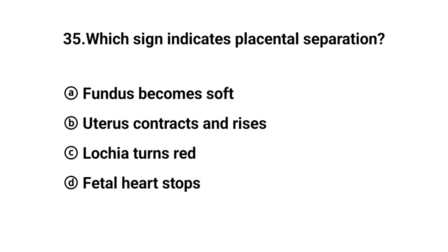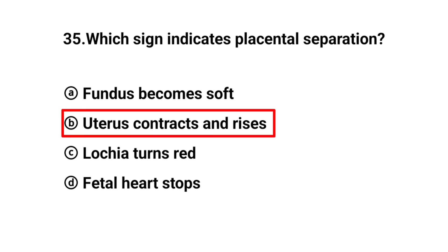Q35. Which sign indicates placental separation? The right answer is option B: Uterus contracts and rises.